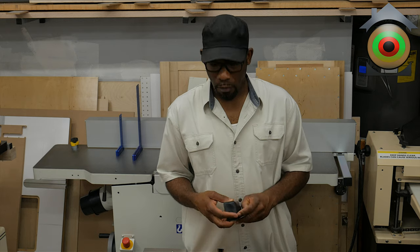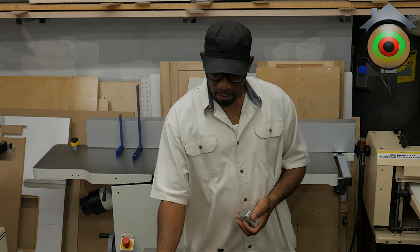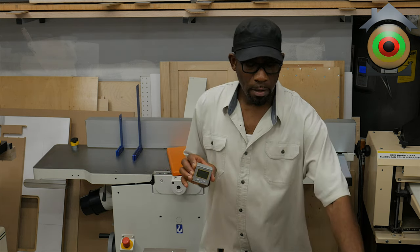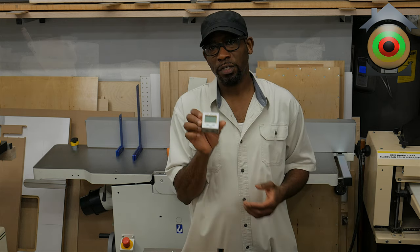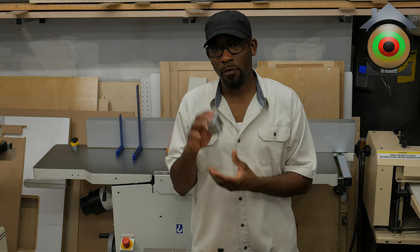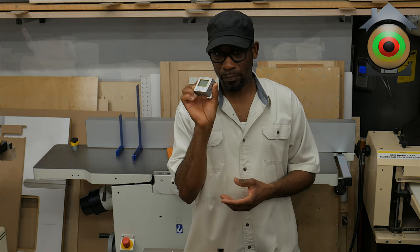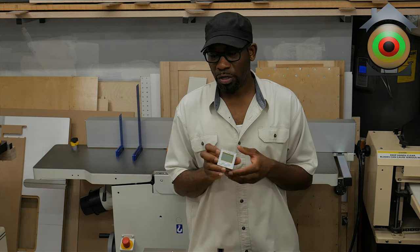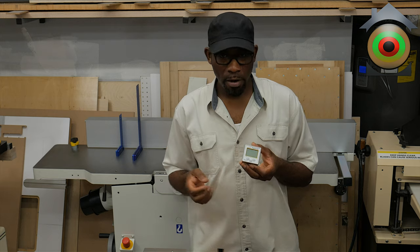Another tool I've shown before is the angle cube — kind of similar to the Bosch angle finder, but I mostly use this for woodworking to set blades. I also use it when sharpening my chisels to set the angle for my bevels — I've shown that in a video before. This particular one is also made by iGaging. I have a lot of iGaging products; I tend to like them because they make a very good product.